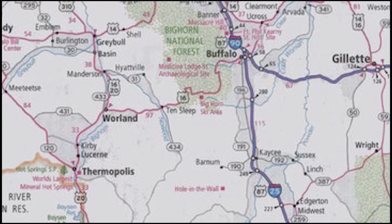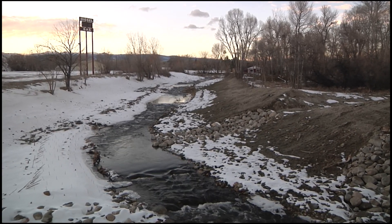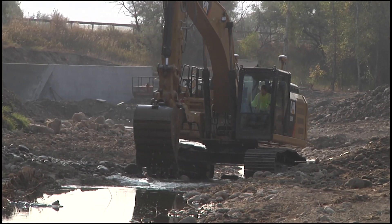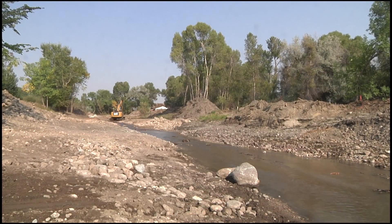Drivers along Interstate 25 going through the town of Buffalo in Wyoming will cross Clear Creek as they come into town, and it's here where the Wyoming Game and Fish Department and the Wyoming Department of Transportation rehabilitated a 700-foot-long segment of Clear Creek to allow for greater fish movement, provide cover for the fish, and improve the reach as an in-town option for anglers.